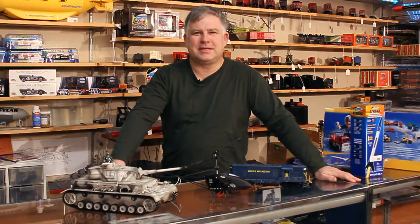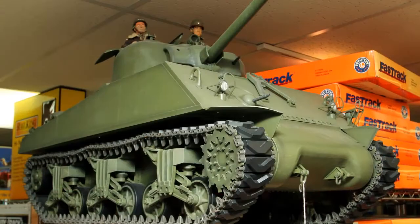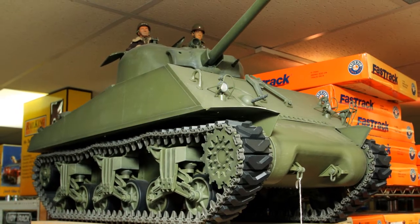Hi, this is Rob Brezzotti, owner of Robby's Hobbies. Welcome to my store. We offer model trains, we offer radio controlled tanks, helicopters, and slot cars.